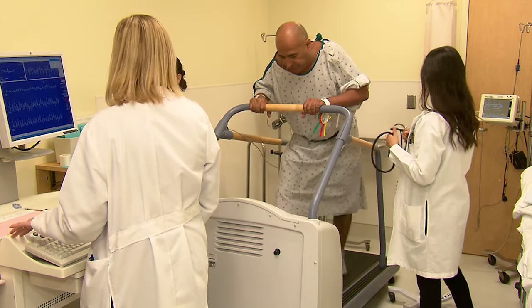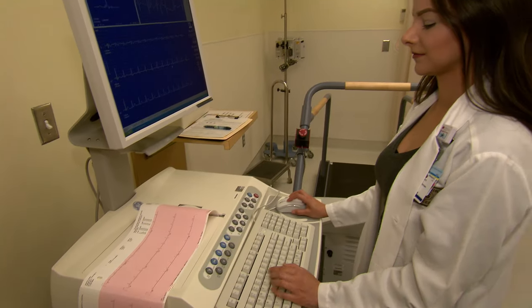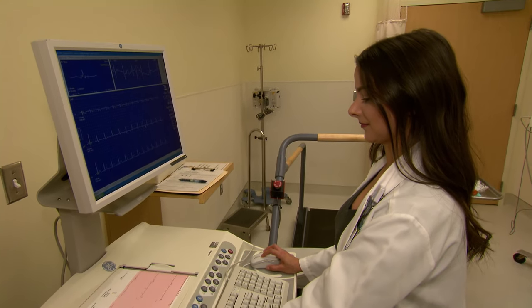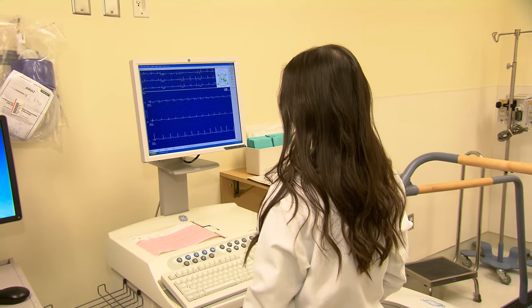When your exam is complete, your technologist will not be able to give you the results. Your exam must first be read by a specialized cardiologist within the next day. The information will then be sent to your doctor, who will talk to you about the results.